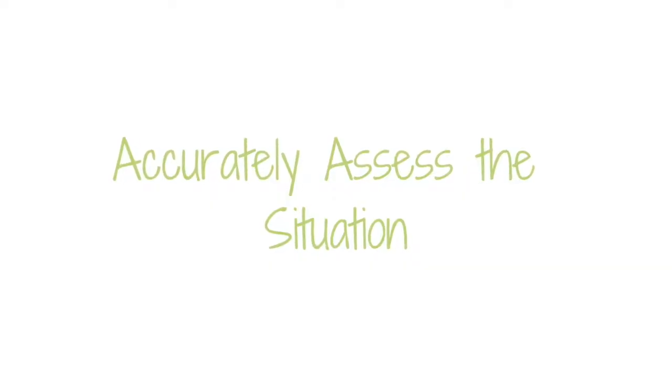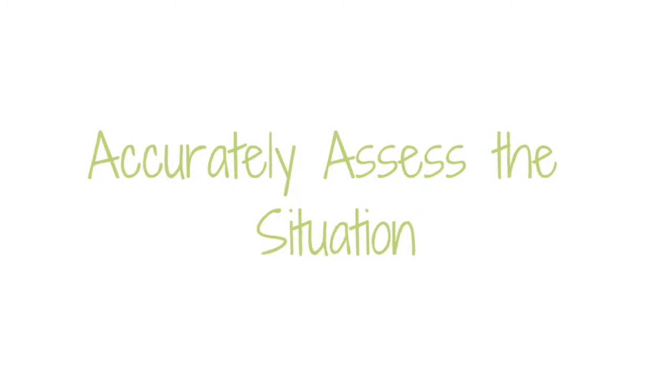So the first step in my practice before throwing probiotics at the situation is to do a comprehensive assessment, which for my clients includes having them do a stool test as well as a SIBO test, so we can clearly understand what kind of dysbiosis we're dealing with. If you want to learn more about this testing, check out my video, Gut Microbiome Testing for IBS.